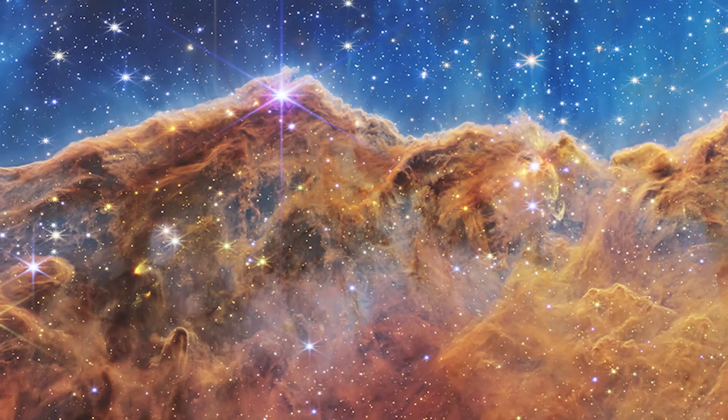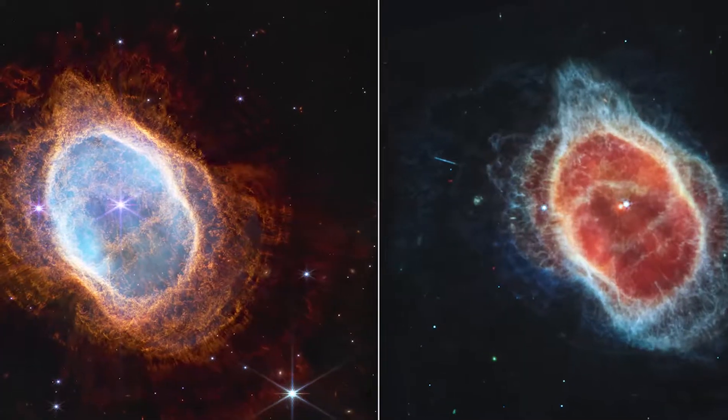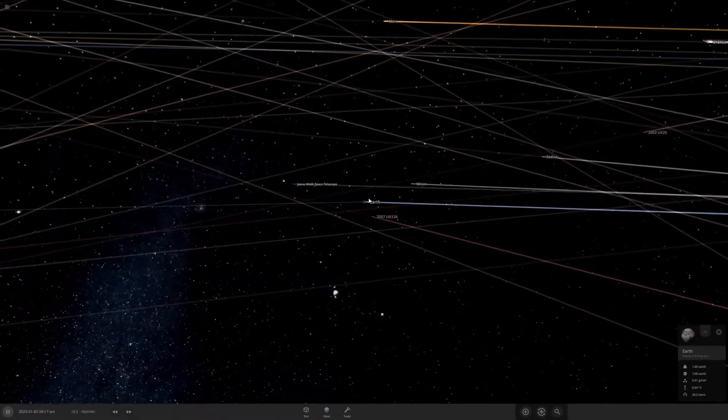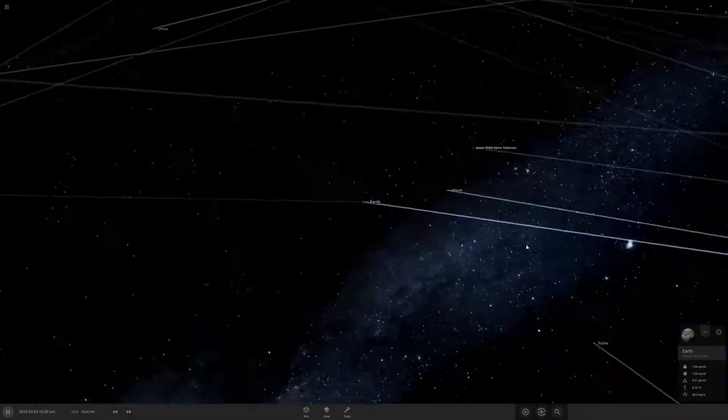The James Webb Space Telescope photos have been rolling in, and they've been absolutely incredible. But have you ever wondered where the telescope actually is located in space? In this video, I'm going to show you exactly where the James Webb Space Telescope is in our solar system, and why it's there.